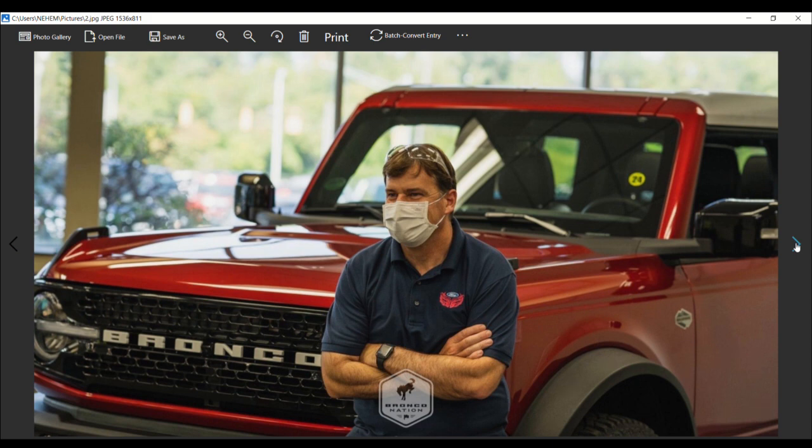With the recent news regarding the Bronco paint colors, we asked Farley what color he plans to order. While he hasn't decided on a specific color quite yet, he did say, 'It's gotta be blue.'